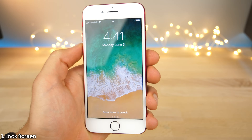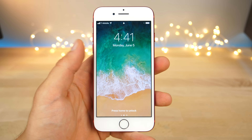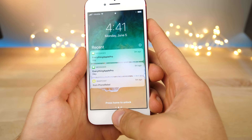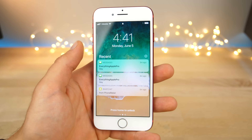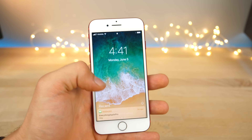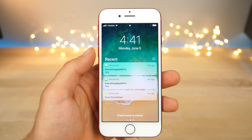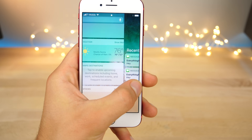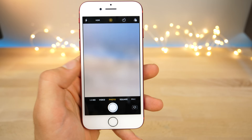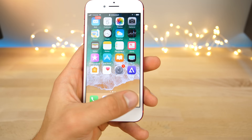The very first thing is the lock screen — it doesn't seem different, but trust me there's a lot to talk about. Slide to unlock is back; you can actually slide up and unlock your phone if you don't have a passcode. If you have a passcode, press Home to unlock is still as it was. The notification system on the lock screen has been rethought — you can bring up older notifications right here, which completely replaces the swipe down from the top. Over here is your widgets view, and over here is the camera, just as usual.